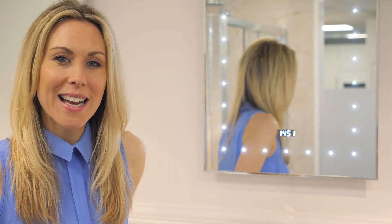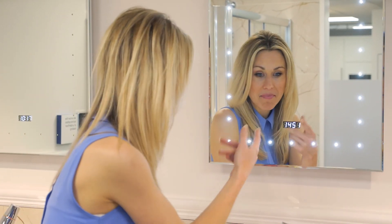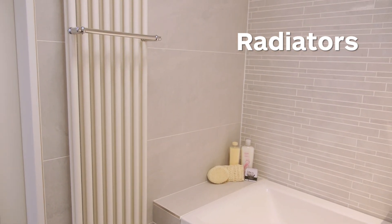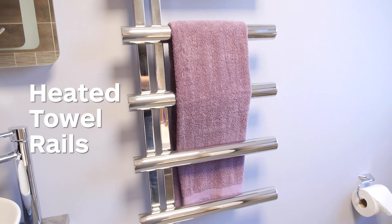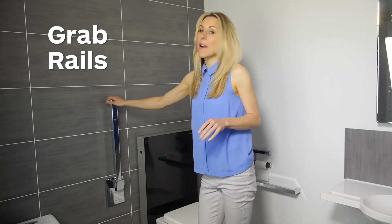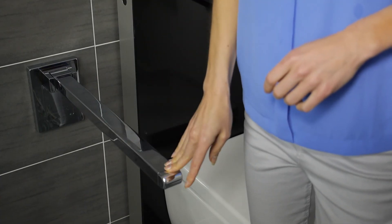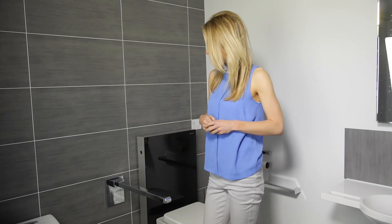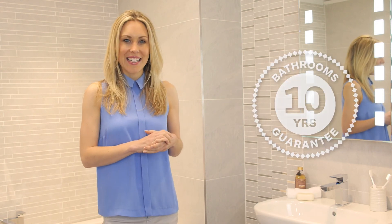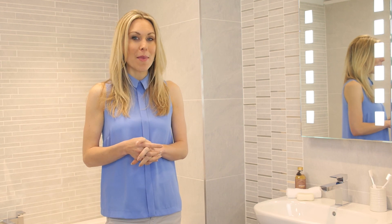Bowen's bathroom solutions allow you to combine furniture to suit your needs. Mirrors that de-mist and can even tell you the time. Radiators that are like works of art. Heated towel rails, leading brand names and styles to suit your room theme. If you require items such as grab rails, they too can be integrated into the overall theme and not just seen as an afterthought. Bowen Bathrooms are well designed, top quality products at unbeatable prices, backed with a Bowen 10-year warranty. Stylish and practical, a Bowen bathroom adds value to your home and to your lifestyle.